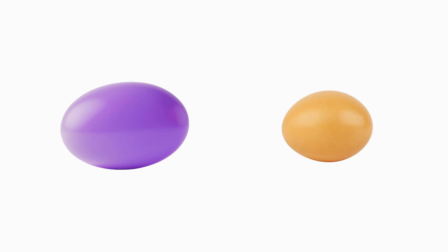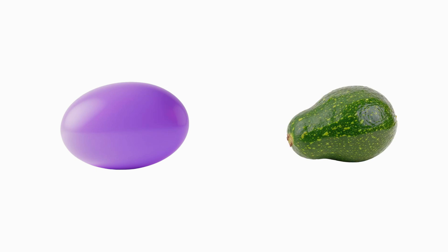Ovoid. This shape is called an ovoid — it looks a bit like an egg. The ovoid is a shape that stretches out and curves at the ends. Crack an egg for breakfast and you'll see it: smooth on one side and slightly pointy on the other. An avocado has the same lovely ovoid shape.